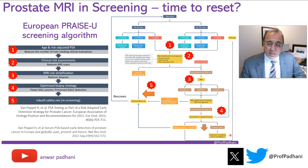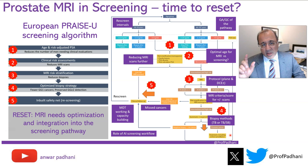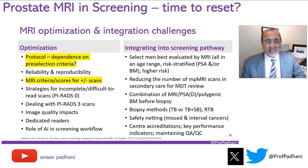When I look at this, I see problems all over the place for MRI and therefore for radiologists. This is what I mean by thinking about a reset. We need to optimize MRI for this pathway and integrate it more effectively.